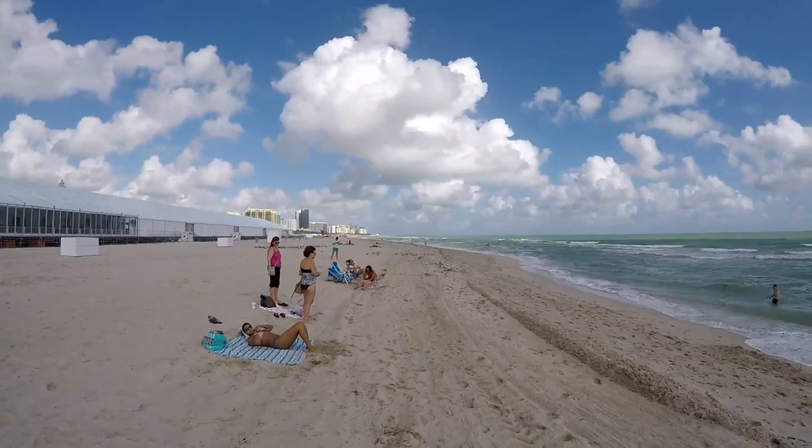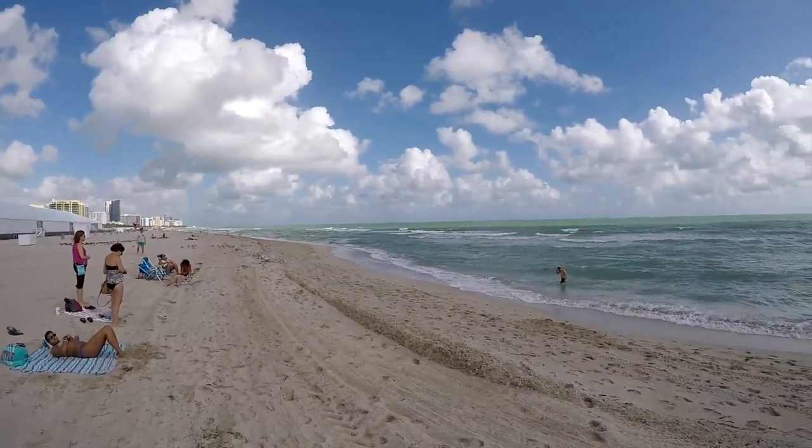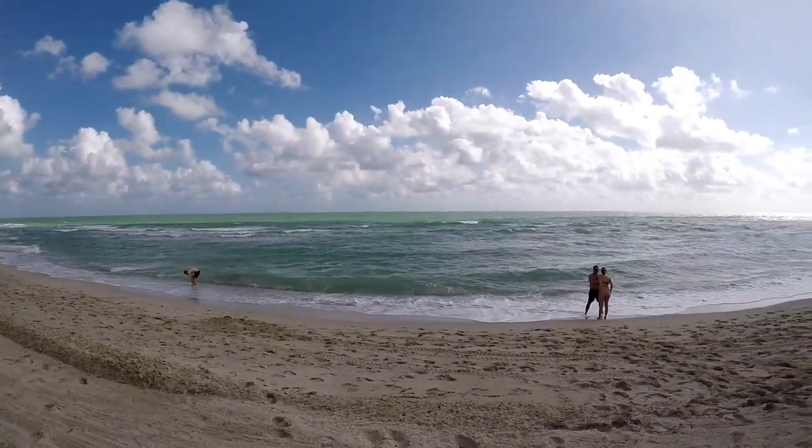South Beach was worth the wait in traffic. The waterfront is awesome and the ocean views are perfect. We managed to take in some sights, meet up with a friend from home for a day out, before pulling up anchor and heading to the Keys.